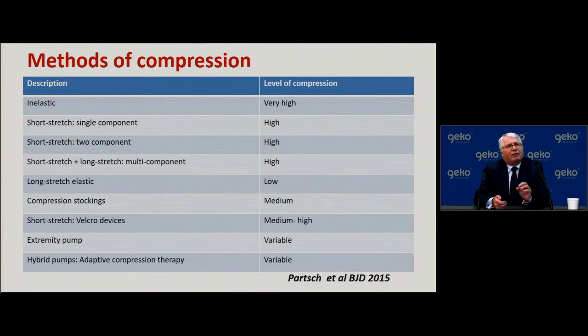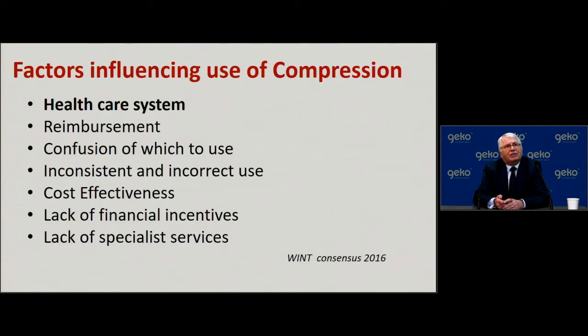I think the important thing is to recognize that many of these methods of compression are not perfect. We should identify exactly where, when, and how to use these different forms of compression. As clinicians we should have a therapeutic toolbox that includes a variety of compression methods to offer effective compression to the largest number of patients we see.